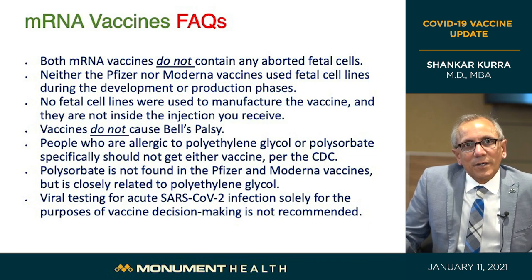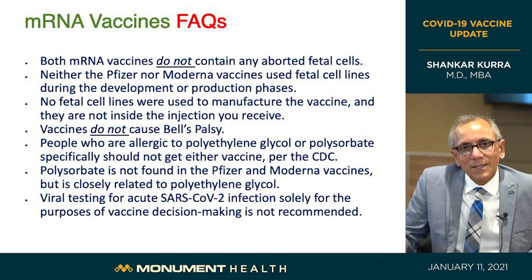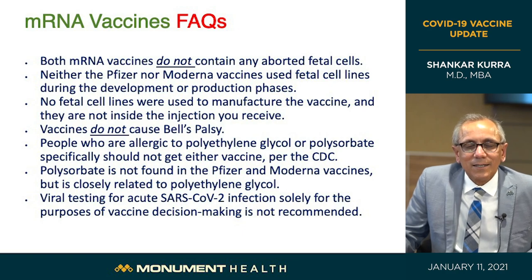Regarding Bell's palsy — a very temporary condition — there is no linkage between the vaccine and Bell's palsy. There were five cases of Bell's palsy among trial participants, but these were not linked to the vaccine; they are what you would expect to occur at background rates normally.